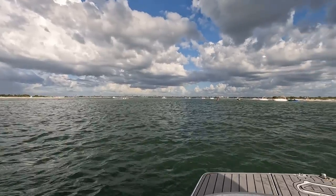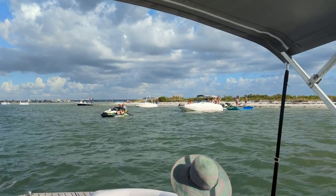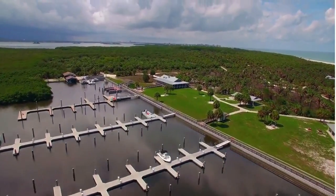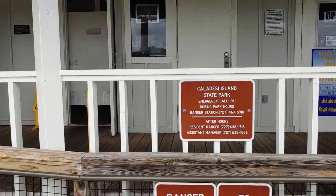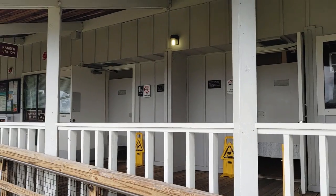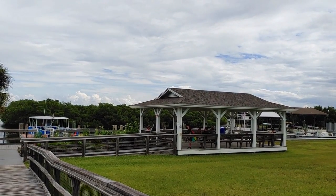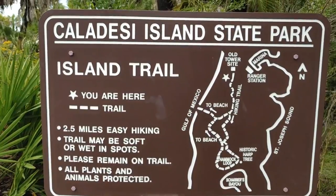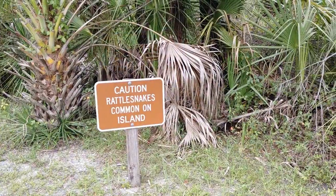If you're fortunate enough to travel to Caladesi via boat, you can anchor offshore or utilize the 108-slip Bayside Marina. Near the marina, guests on the island will find a number of amenities, including a snack and gift shop with restrooms, rinse-off stations, and a covered picnic area. Hikers can also find a two-and-a-half mile trail system, but please do be aware of the rattlesnakes.